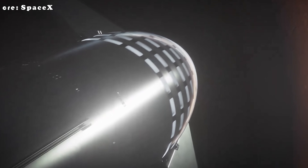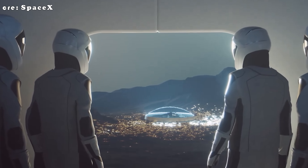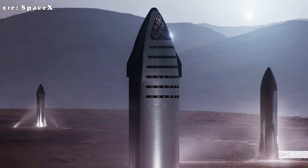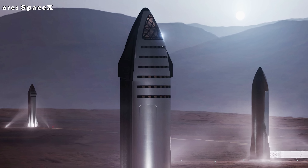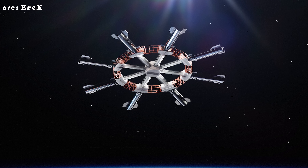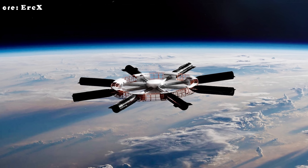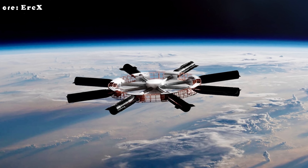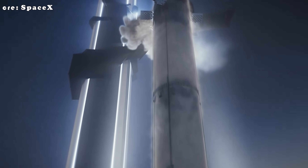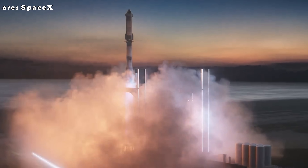That extra height means more room inside, which helps explain how the Starship 4 crewed variant could have more than 1,000 cubic meters of pressurized volume — around 10 percent more living space than the International Space Station. In practical terms, that extra room could let Starship 4 carry 6 to 12 astronauts on missions to the moon or Mars, giving them more space to move, sleep, and work comfortably. It also allows for more science equipment, food, and supplies, which is especially important for long missions where resupply is difficult. Since Starship is reusable, this larger interior could even turn it into a mini space station launched regularly, supporting humans living in orbit or on other planets — a major step toward long-term human exploration beyond Earth.